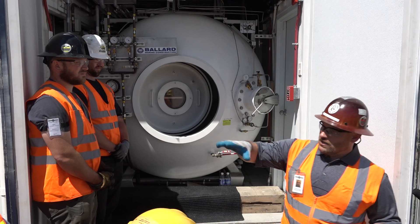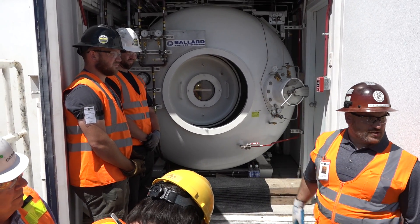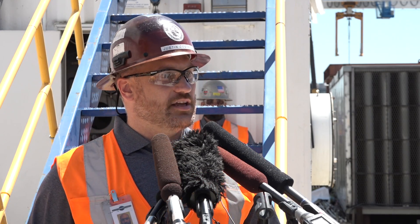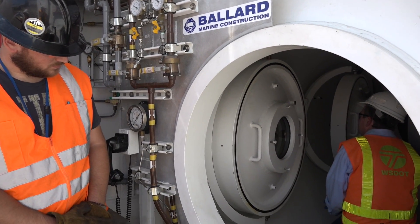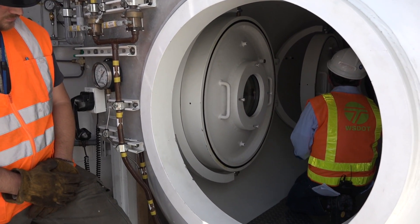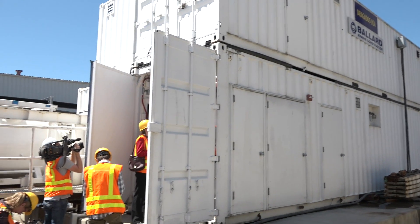Seattle Tunnel Partners has a subcontract with Ballard Marine Construction, and what they're providing to STP are hyperbaric services on the project. We've been working with STP from the planning phases many years ago to get the systems up and running that they need to provide support for Bertha when she's underground and under water. We provide some of the chambers, some of the compressed air workers, all chamber operators on site, as well as medical staff.